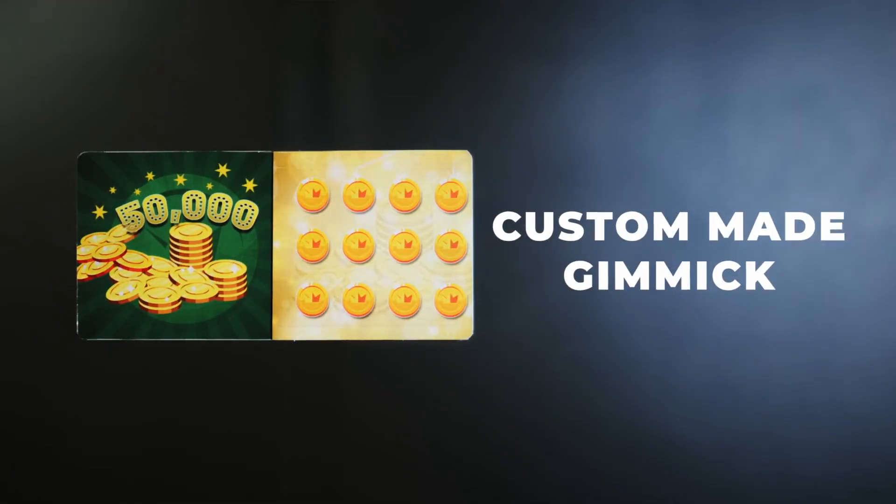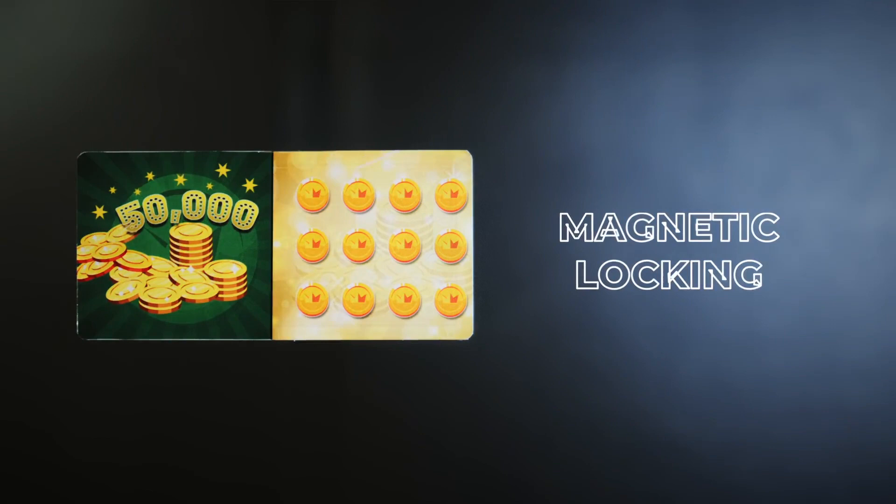You get a custom-made gimmick that's magnetic locking, and you can even toss it into the air.